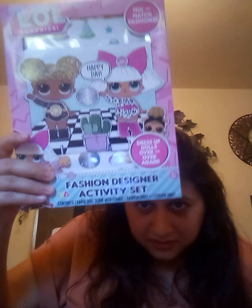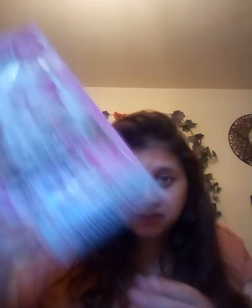This is the LOL Surprise mix and match fashion dress-up dolls — you can dress them up over and over again. It comes with all kinds of cute little clothing and accessories. It says fashion designer activity set. I got this at the Dollar Tree — you guys could get this at the Dollar Tree.